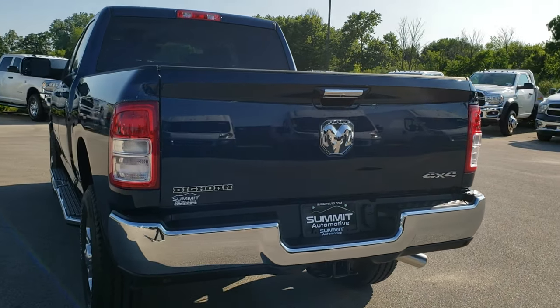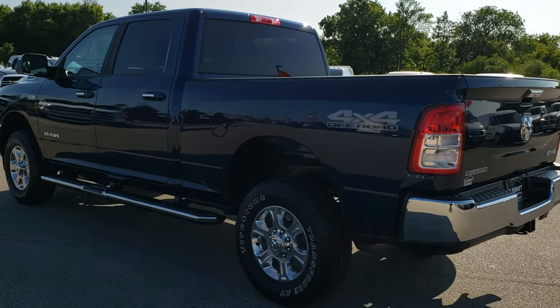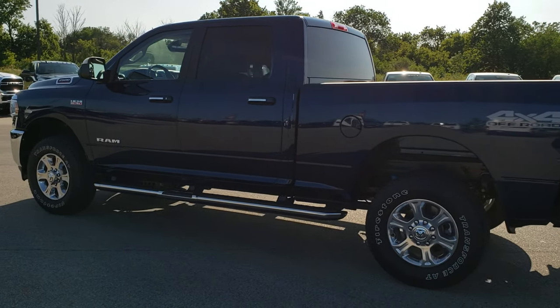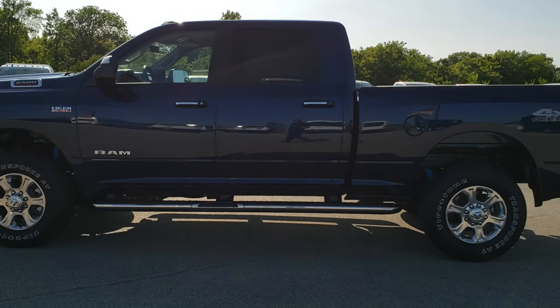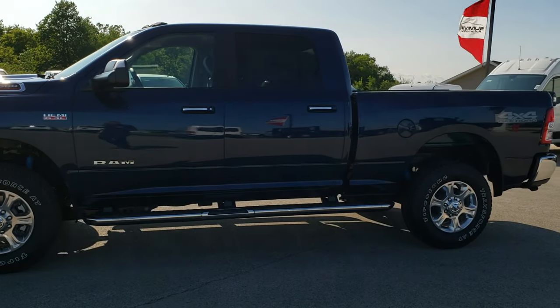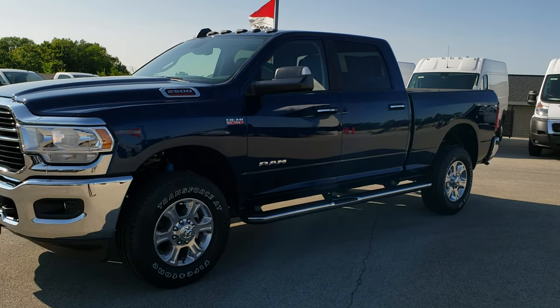We like to do the full walk-around here on the brand new vehicles, especially when they've got a good color on them like this one, which is Patriot Blue Metallic. We like to show the vehicle in the sun and in the shade, so you can get a really good idea of the overall color and the looks of the truck.